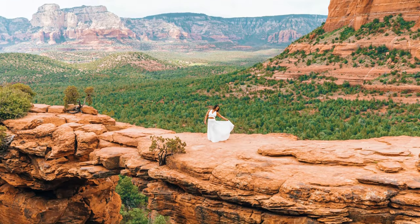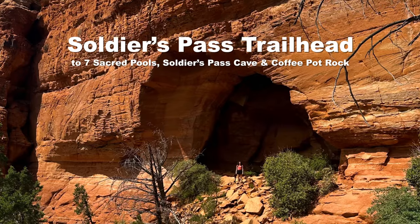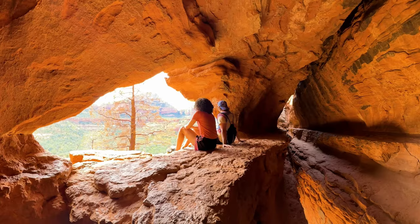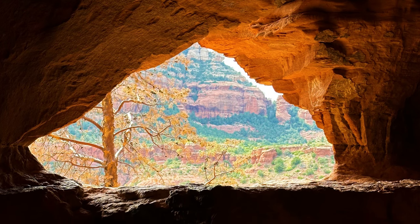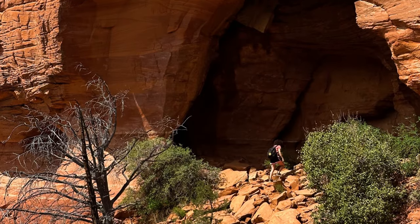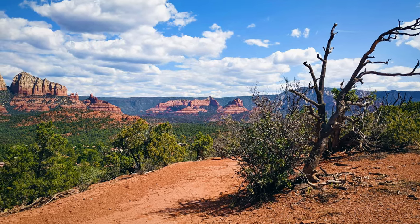Other folks waiting in line are usually kind enough to take the photo for you, but we've also seen people use tripods. Soldiers Pass Trailhead is a great launching point for several hikes, including Seven Sacred Pools, Soldiers Pass Cave, and Coffee Pot Rock. Soldiers Pass Cave is a large, awesome two-story cave that offers a cool spot to escape the Arizona sun. On the way you'll pass the double sinkhole and the Seven Sacred Pools. You can also reach Coffee Pot Rock via Teacup Trail, an easy 1.2 mile loop around the charming formation.